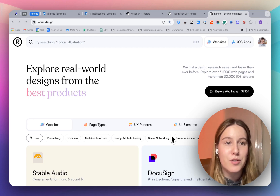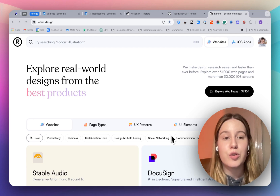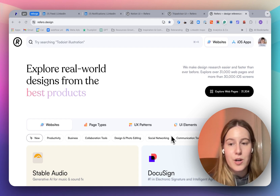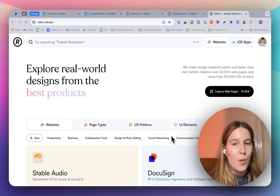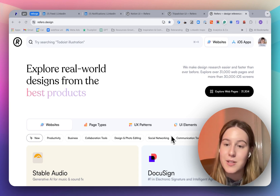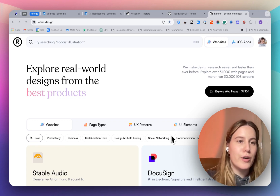To help with that, I just wanted to show you one website that you can use to get inspiration for designs — for landing page design specifically, website design, UI elements, UX elements. It's pretty cool. It's called Referral Design.